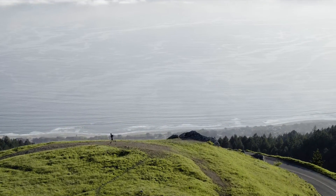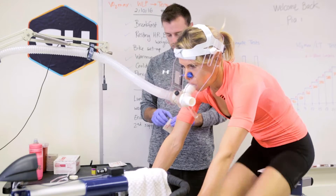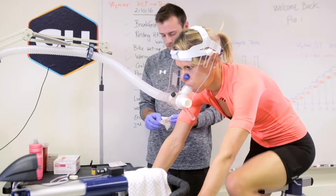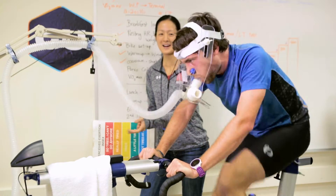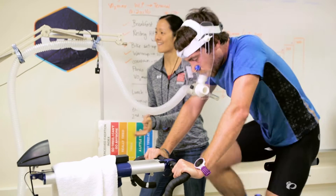The VO2max test is one of the gold standard assessments to quantify an athlete's aerobic power. Athletes can adapt with training their ability to use oxygen to generate energy. Skeletal muscle increases mitochondrial density and capillary density — these are all ways for the muscle to be more efficient at utilizing oxygen to generate energy from carbohydrates and fats.